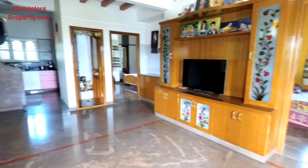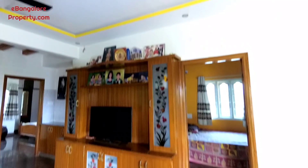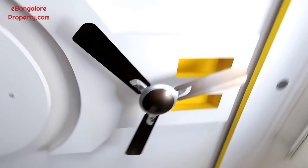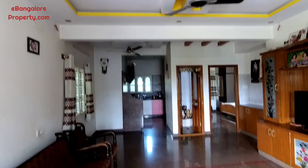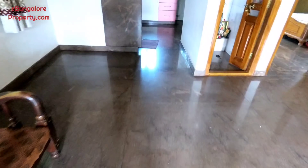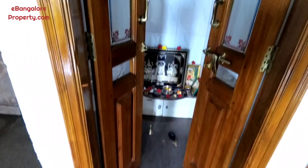This is the first floor unit we are looking at, where the owner himself is staying. The other three houses are rented out right now. The main door is teakwood with POP false ceiling work. A solar water heater is connected to this unit. There is a north-facing puja room with a teakwood door.